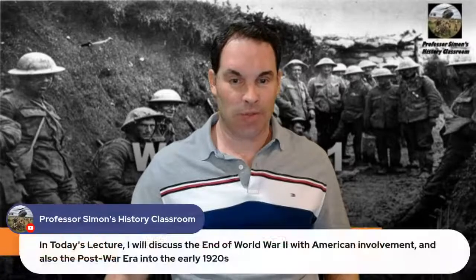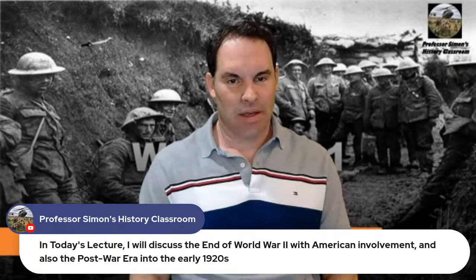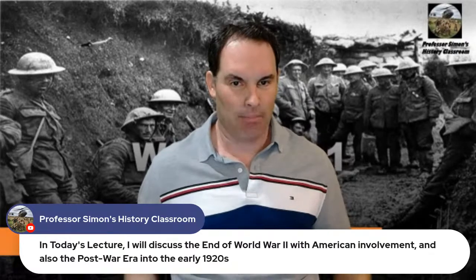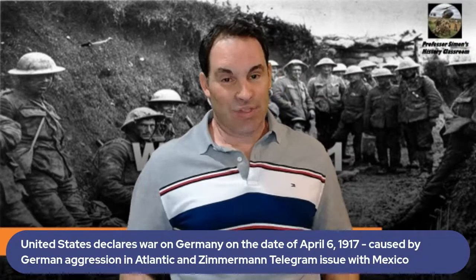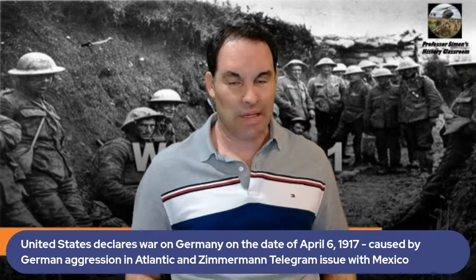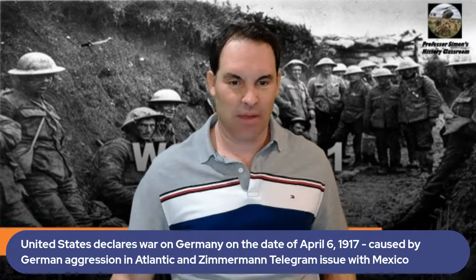Today I'll be discussing U.S. involvement in the war. In the previous lecture I covered the causes of World War One and how Europe basically bumbled into war after the Archduke was shot. The United States declared war on April 6, 1917, after the Lusitania incident in 1915, German submarine warfare in the Atlantic, and the Zimmermann Telegram with Mexico — that was really the last straw.